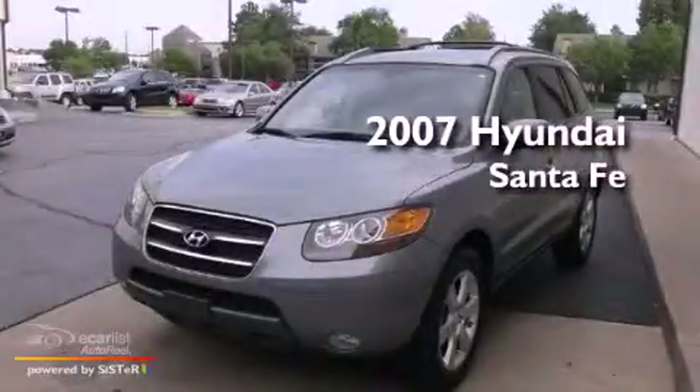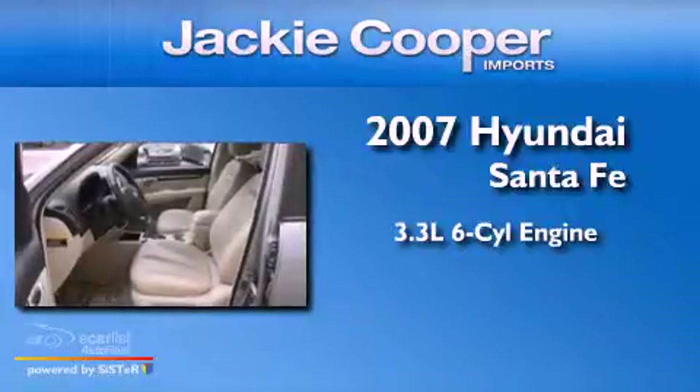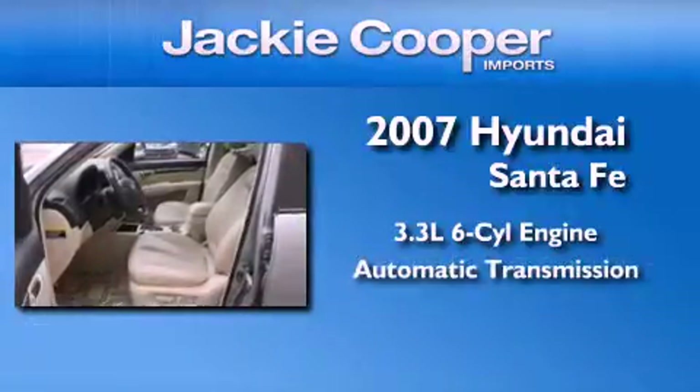This is a 2007 Hyundai Santa Fe. It features a 3.3-liter six-cylinder engine and an automatic transmission.